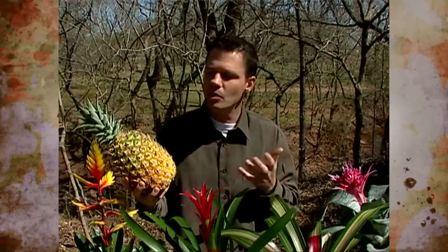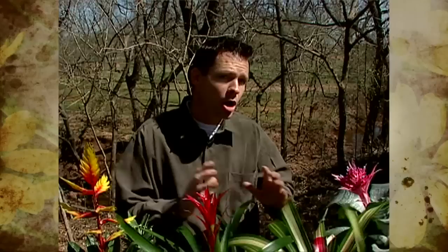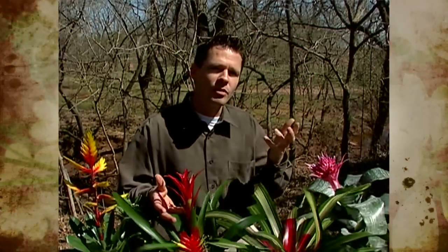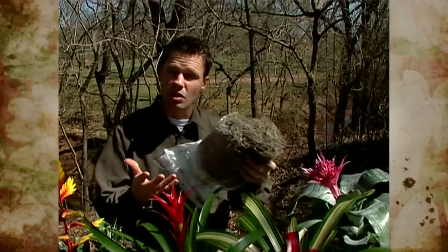If you've been to Hawaii or some other tropical areas, maybe you've seen fields of pineapple. About two-thirds of Bromeliads grow in the soil as terrestrial plants, but about one-third of all Bromeliad species are epiphytes — meaning they grow up in the canopy of the trees, like some orchids. Spanish Moss is a good example of an epiphytic Bromeliad.